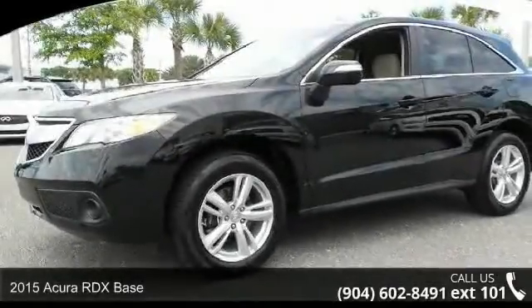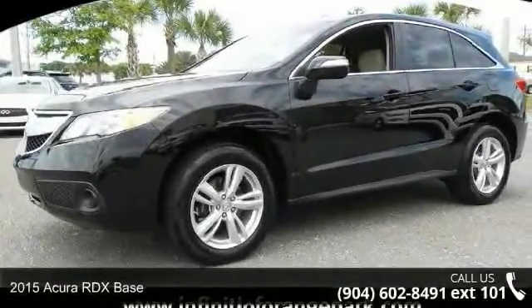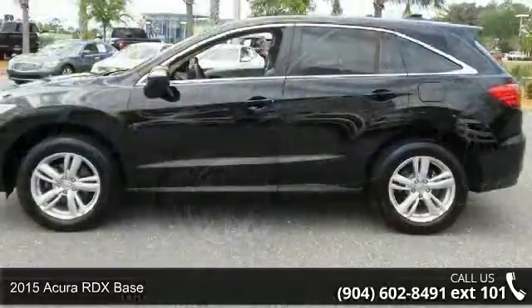Step into the 2015 Acura RDX Base. Don't miss this great deal on a luxury vehicle.